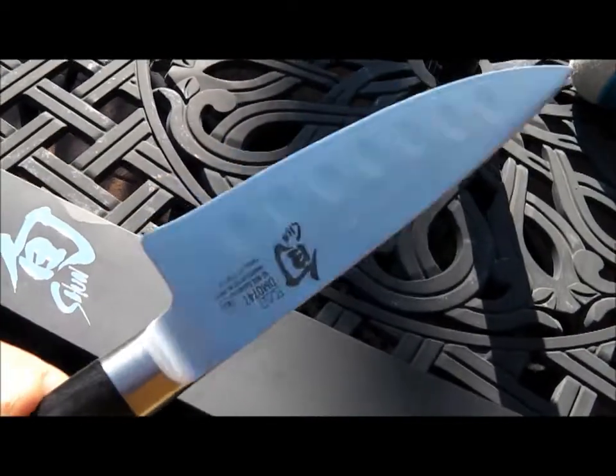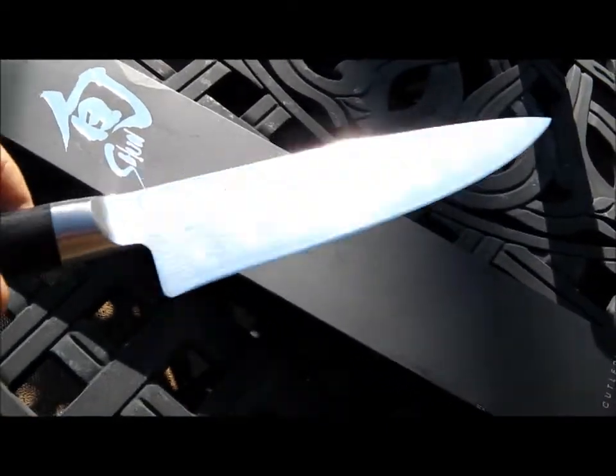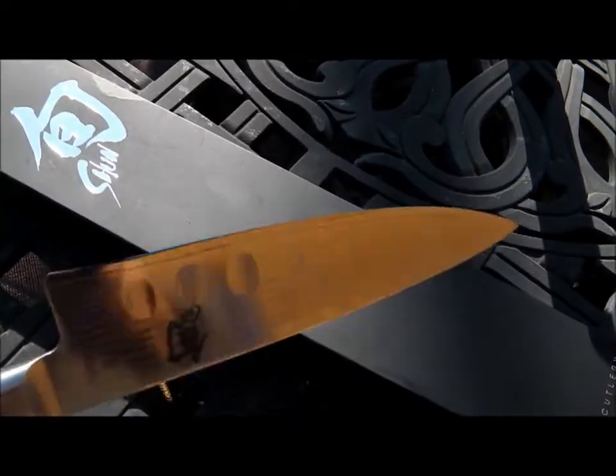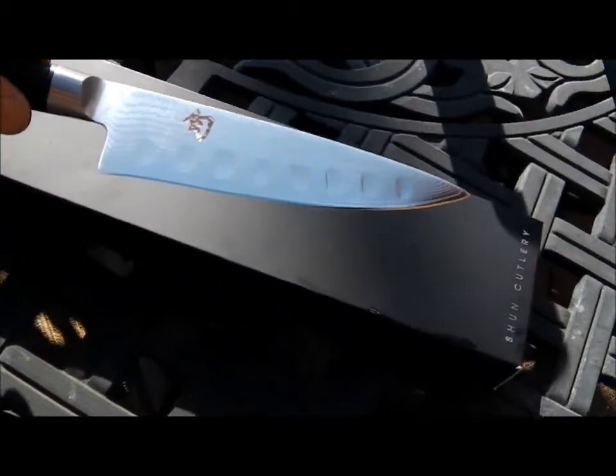She's finished — she's back in action. High polish, highly sharp. Six-inch Shun chef's knife.